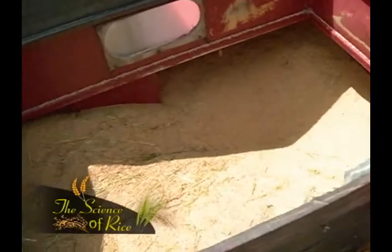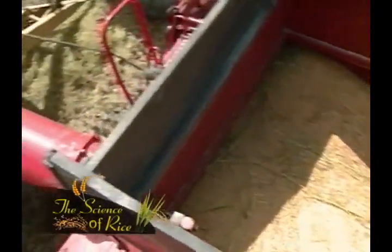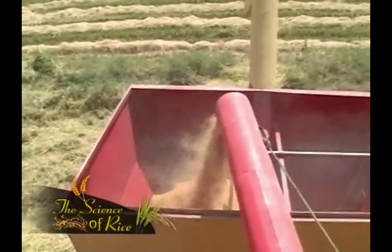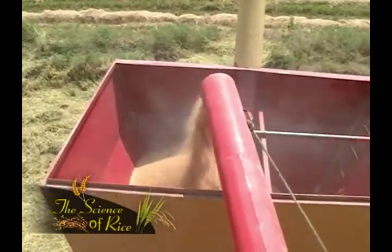Rice cultivation has two seasons per year, spring and autumn crops, and the farmer will want to ensure he has the highest yield for both crops. He can only achieve that if he makes the right choices in the different stages of rice cultivation. I am Karl Gurusamy, welcome to the Science of Rice, a special program brought to you by the Guyana Rice Development Board to help educate you on the work in progress within the rice industry. Today, we focus on the preparation of seeds before broadcasting.